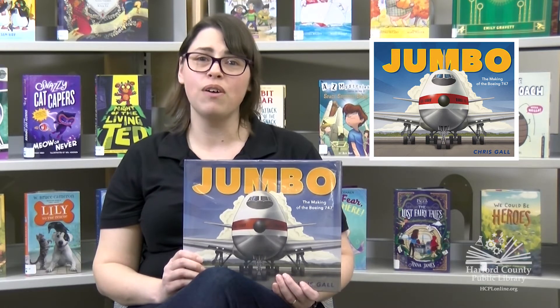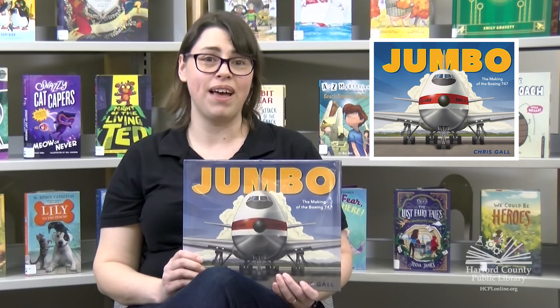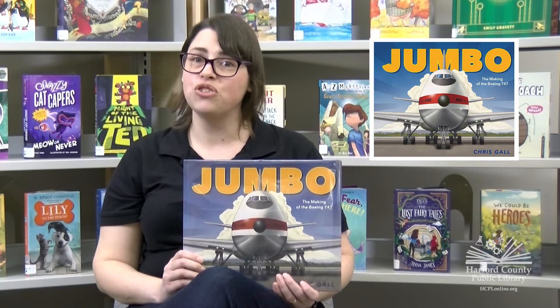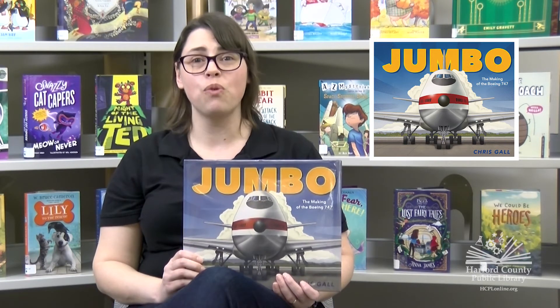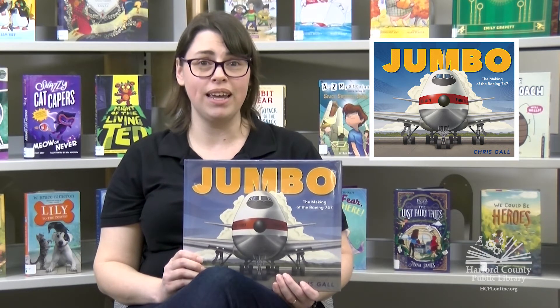This book is full of wonderful illustrations and fascinating facts. For example, did you know that it took 10 million hours of labor and over 4.5 million pieces to build the plane?